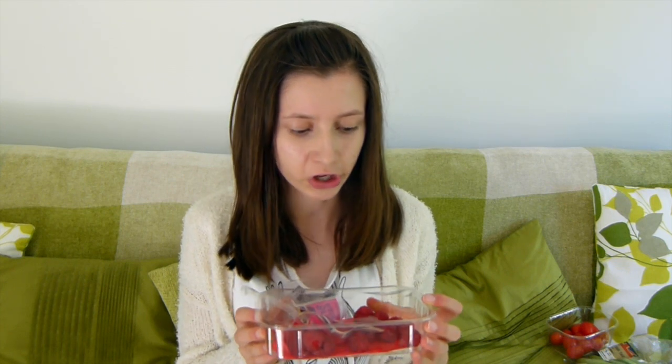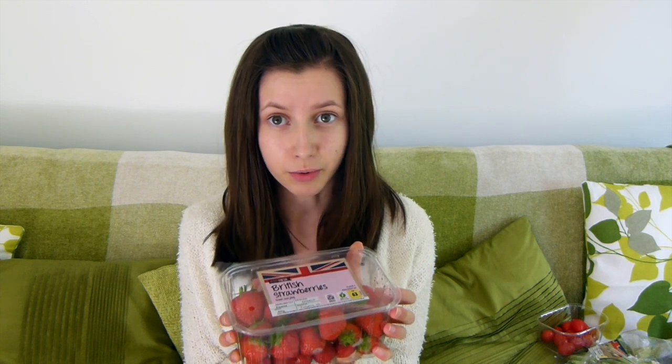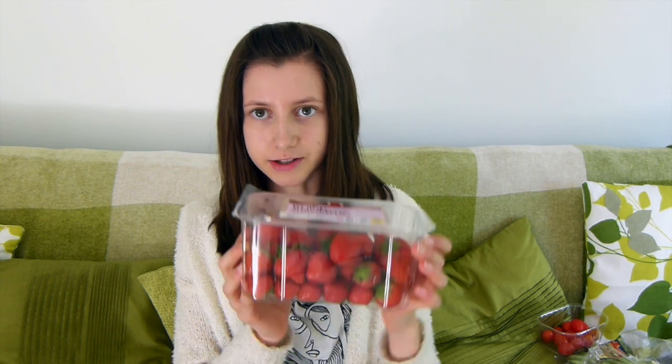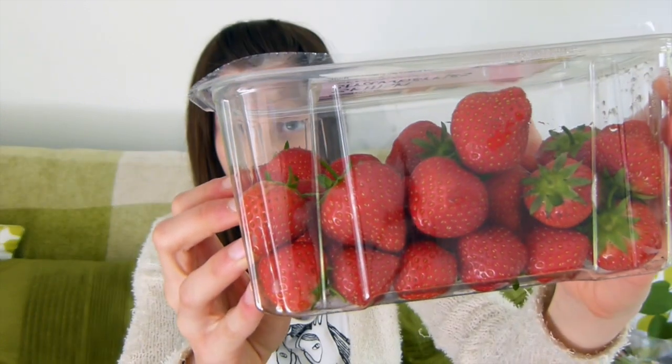The next thing my guinea pigs get are cherry tomatoes. When I feed them these, they only get half each, usually about twice a week, and I don't think it's too high in sugar. They also get fed raspberries — raspberries are low in calcium and sugar, so these can be fed pretty much every day. They also get strawberries, and like raspberries they are low in calcium and sugar, so they can be fed every day.